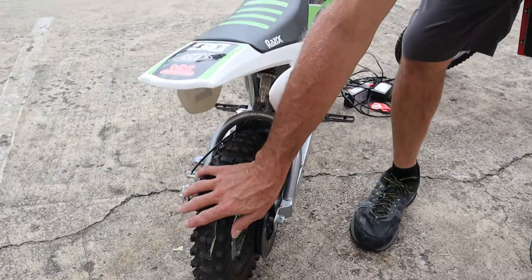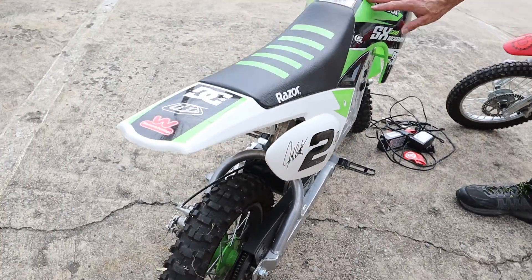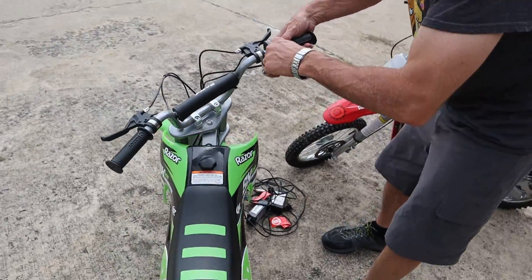We're going to do some close-ins so you can see the tires. Come on in with the camera — you can see the tires on them, almost no wear. The chains are in good shape. Take a look at the tires.